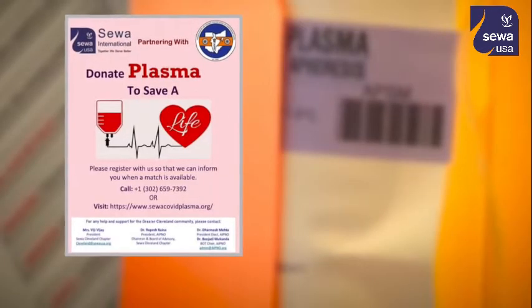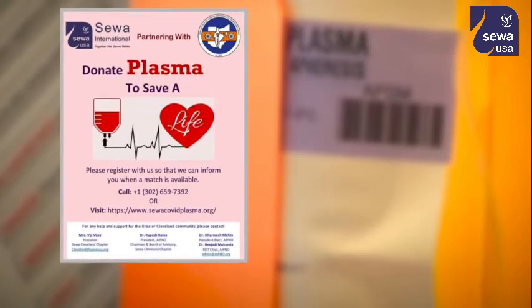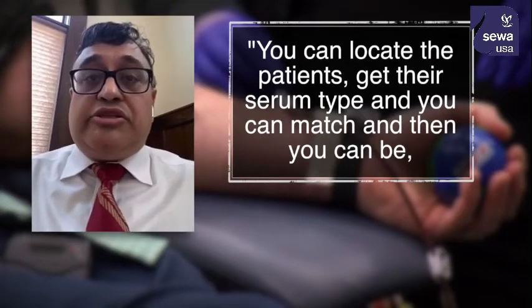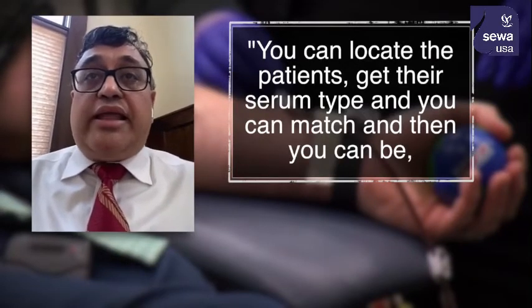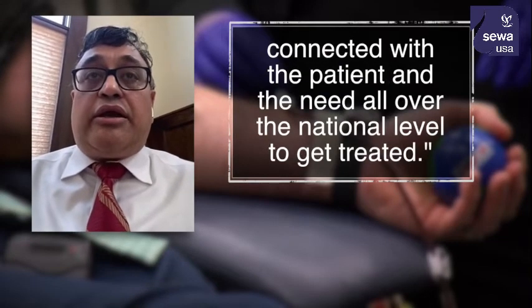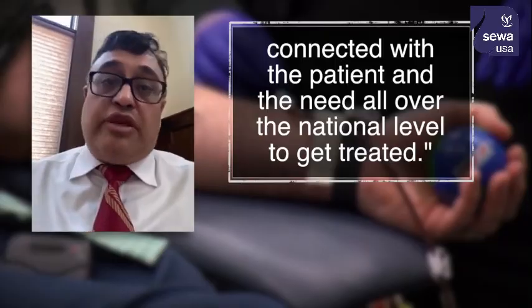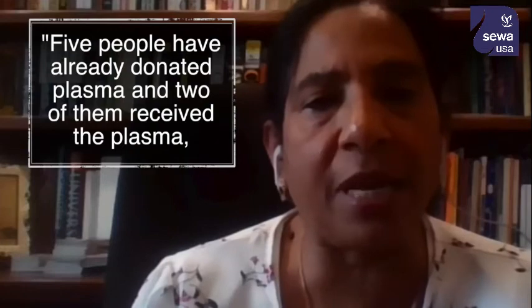The local chapter teamed up with the Association of Indian Physicians of Northern Ohio to help spread the word about the new database. You can locate patients, get their serum type, and you can match — then you can be connected with the patient and the need all over the national level to get treated. The site launched on April 16th.